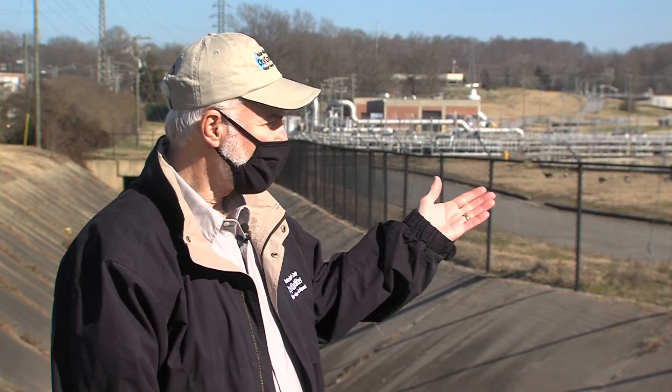Greetings and welcome to the Archie-Elledge Wastewater Treatment Plant operated by the Utilities Division of the City of Winston-Salem, North Carolina. I'm Bob McMannan, a senior plant operator here at the Elledge Wastewater Treatment Plant, and I'd like to show you around, so come on let's go look.